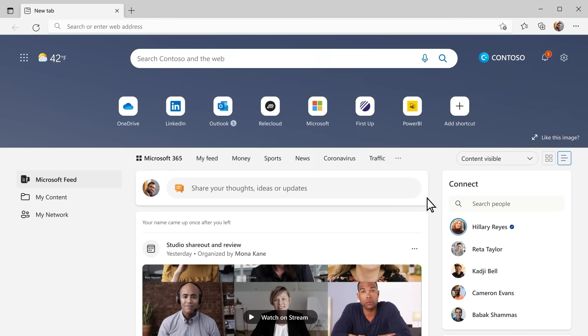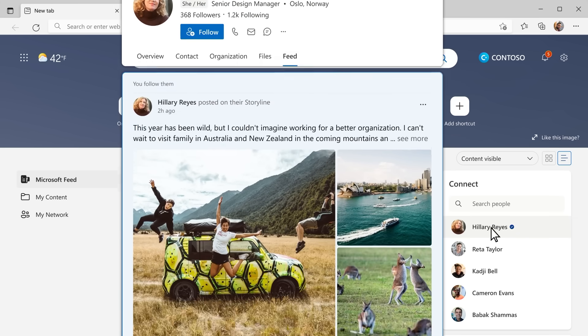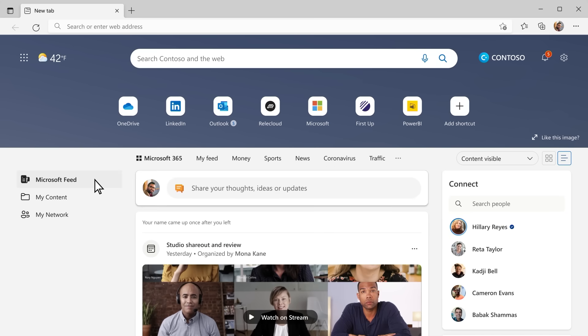The feed helps users connect with people important to them to discover recent posts, insights, and catch up on the latest in their profile card, and express themselves through posts, reactions, and comments. The feed is based on intelligence across M365, is customized to you, and will have timely and relevant updates throughout the day, depending upon what you're working on, and will help you stay connected to your colleagues, no matter where anyone is working.